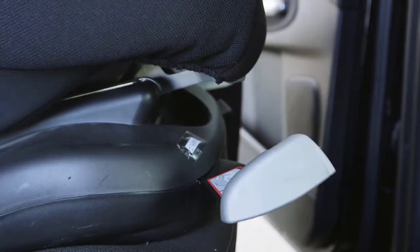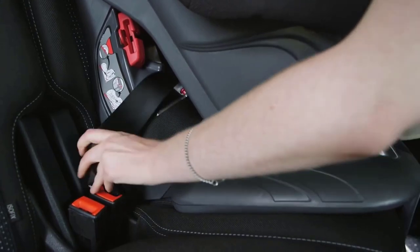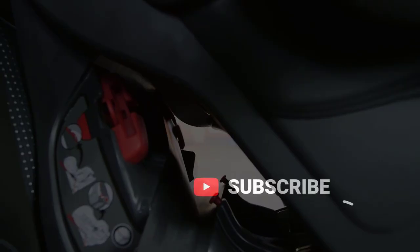Let's dive in and take a closer look at the best convertible car seats of 2023. You can find a link for each convertible car seat mentioned in this video in the description down below. Don't forget to like this video and subscribe to our channel.